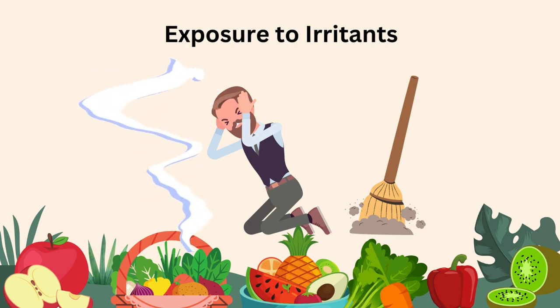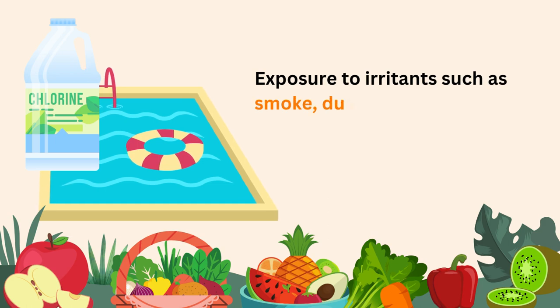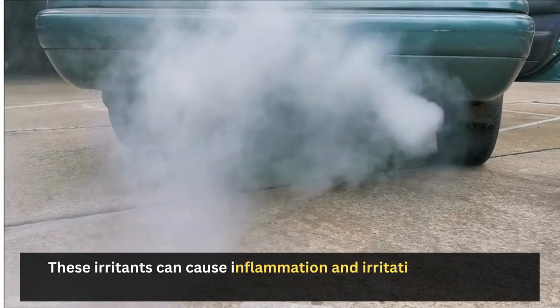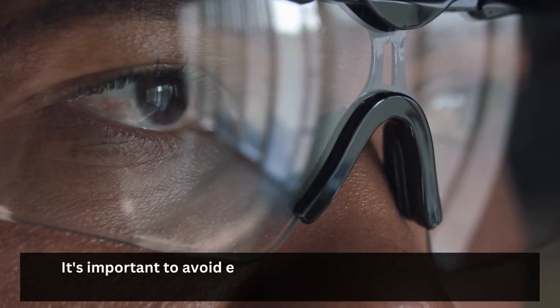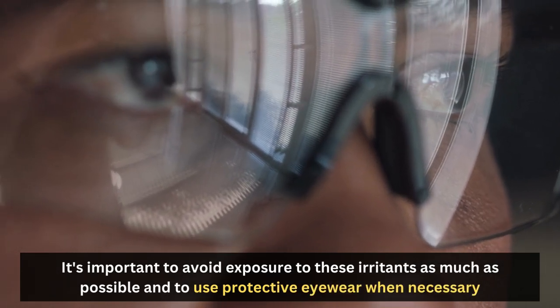Exposure to irritants such as smoke, dust, chemicals, or chlorine in swimming pools can cause sore eyes. These irritants can cause inflammation and irritation in the eyes, leading to soreness, redness, and discomfort. It's important to avoid exposure to these irritants as much as possible and to use protective eyewear when necessary.